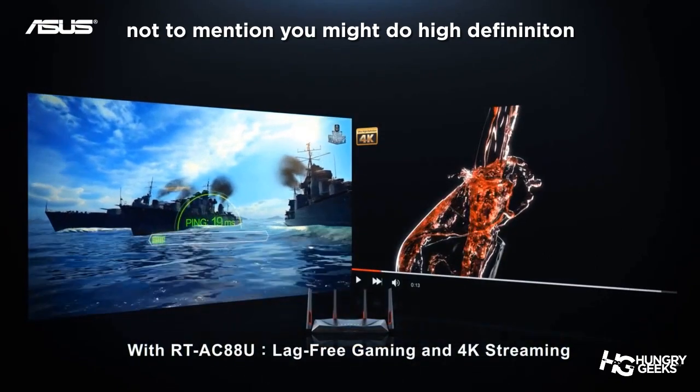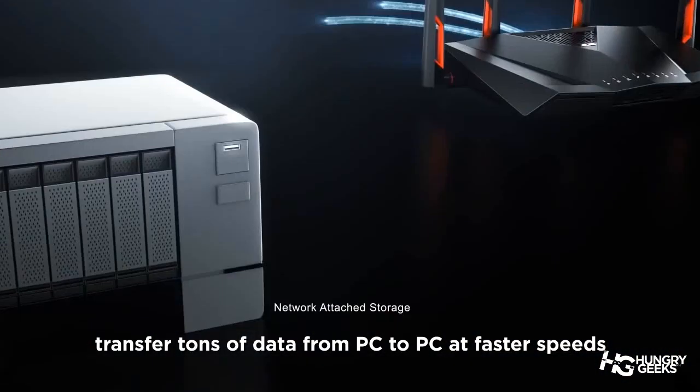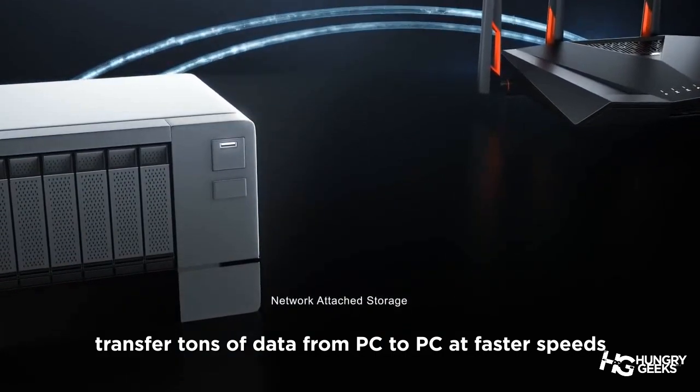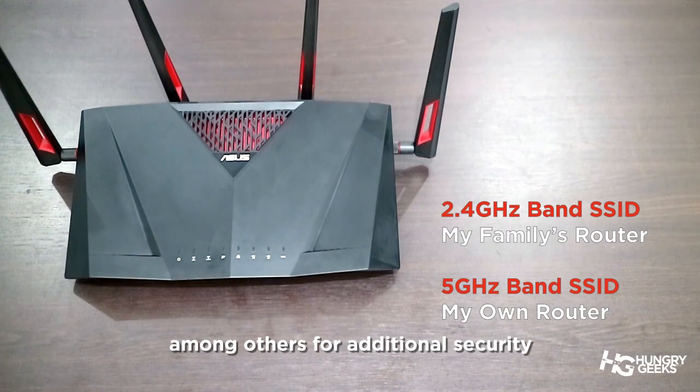Especially for gaming, like this RTAC88U router with its internet game boost features. Not to mention that you might do high definition streaming over your TV, transfer tons of data from PC to PC at faster speeds, and even separate your wireless network among others for additional security.